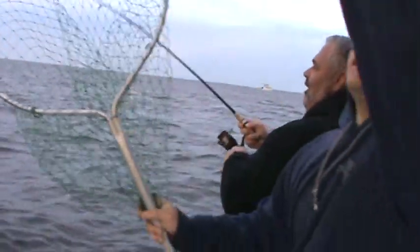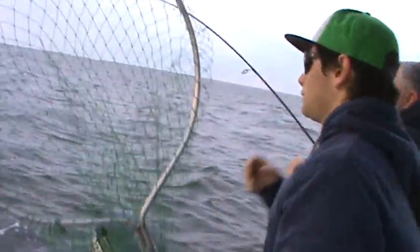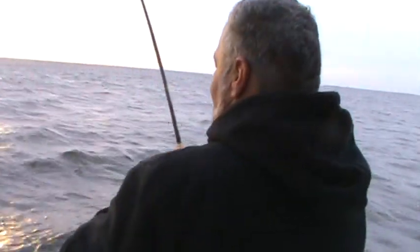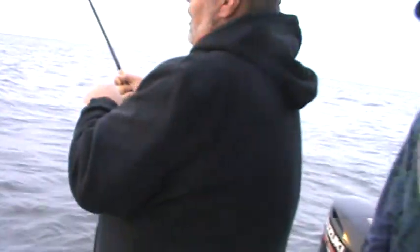Beautiful — nice job Jude, you got another one going. Did he eat it? Yeah, Jude's in again. Dude, come on over here, look at him run! Oh man, I had the lens cover closed this whole time.